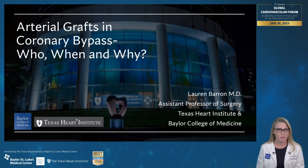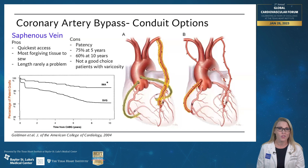Who should get them? When do we consider them? And why do we choose the conduits that we choose? I'll start out by going over the conduits.